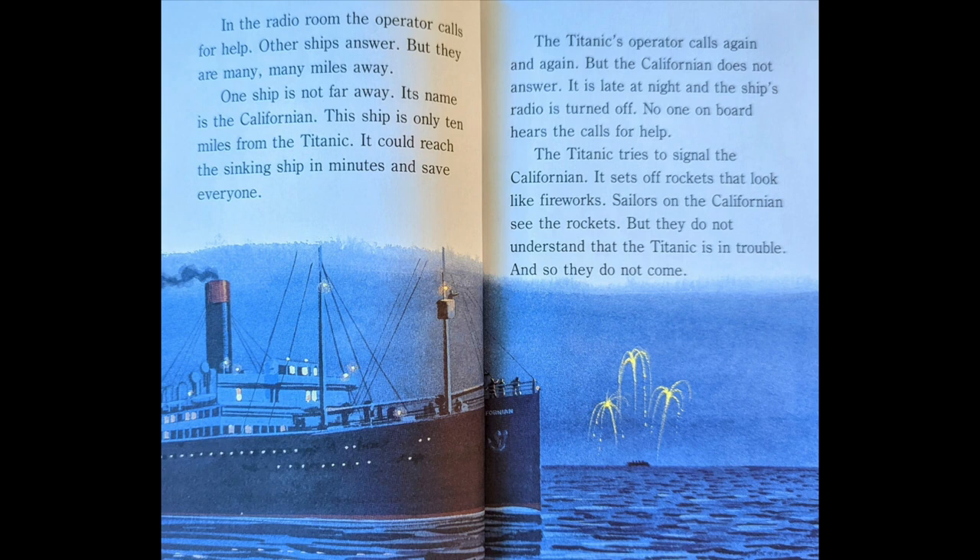The Titanic tries to signal the Californian. It sets off rockets that look like fireworks. Sailors on the Californian see the rockets, but they do not understand that the Titanic is in trouble, and so they do not come.